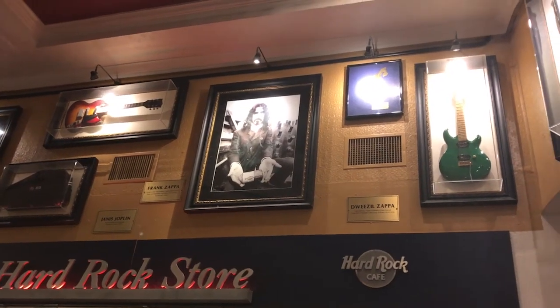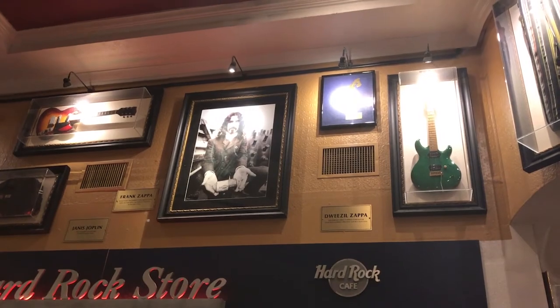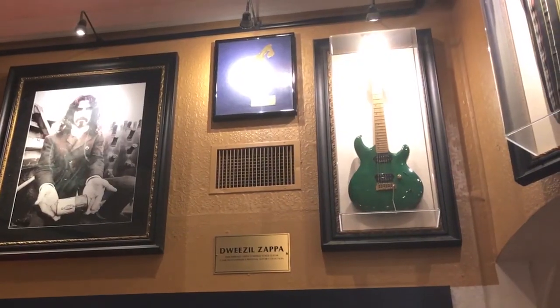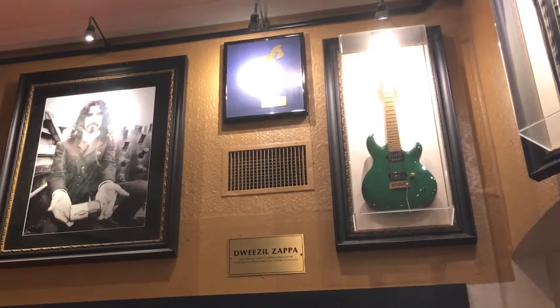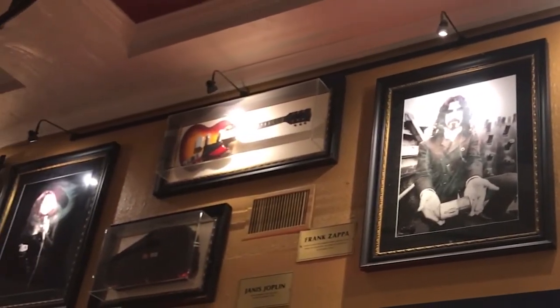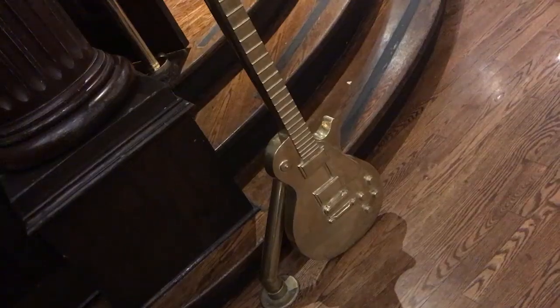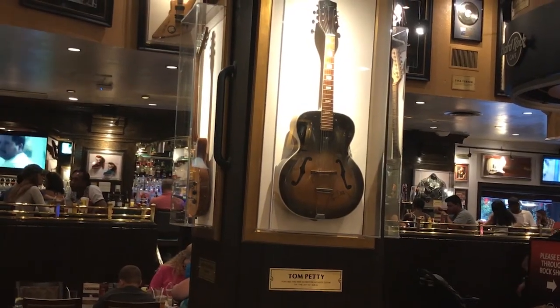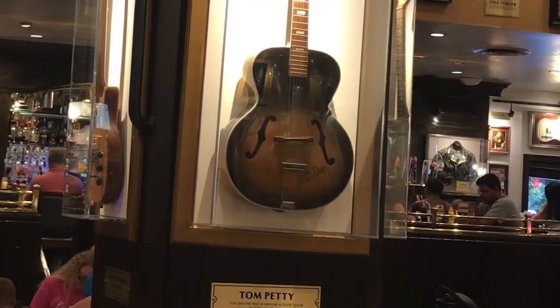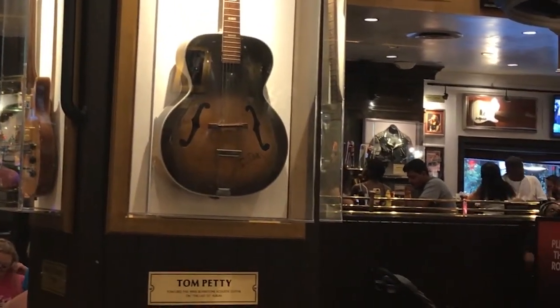And then there's Dweezil Zappa's guitar. I thought that was always a weird name — anybody else think that's a weird name, Dweezil? And then Frank Zappa's guitar is over there. This is Tom Petty's guitar. I'm sensing a trend here — there's a lot of guitars in the Hard Rock Cafe.